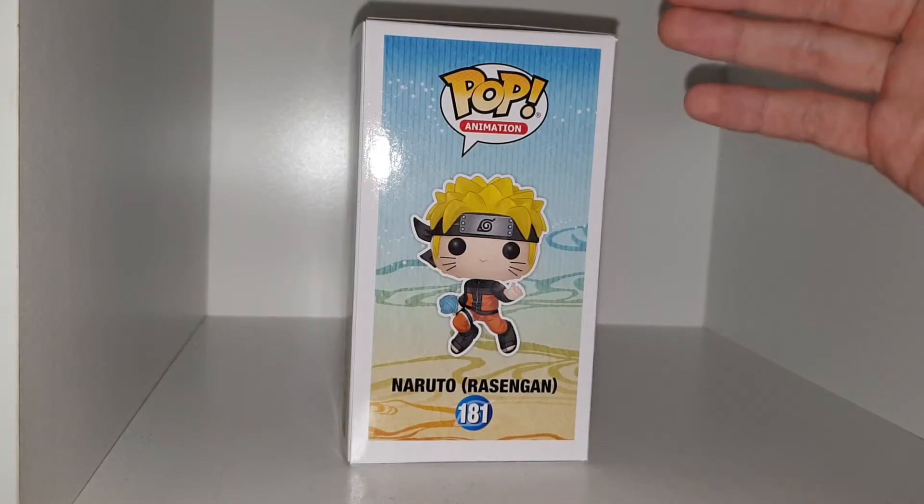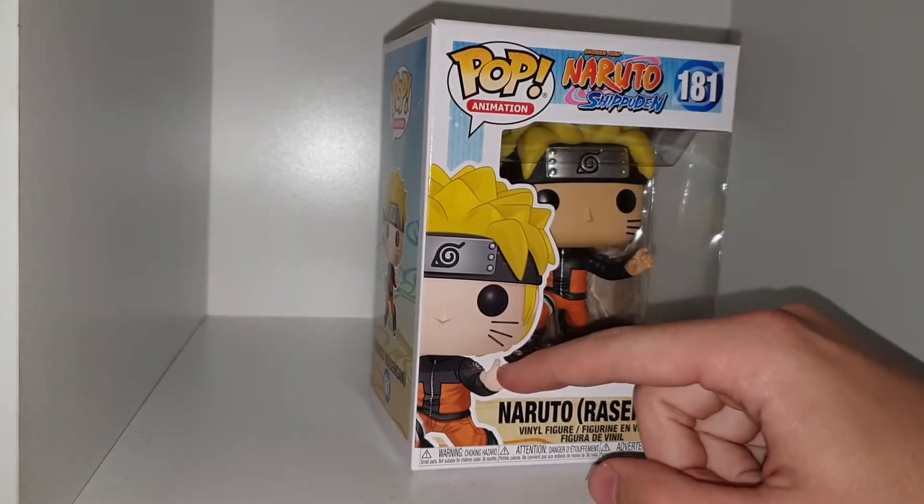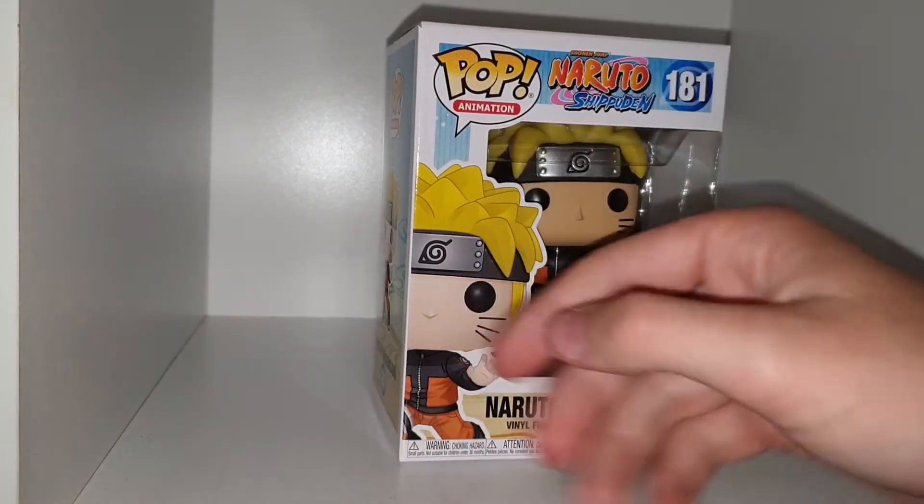We have a nice glam on the side. The box detailing is pretty cool with the smoke design. Looks pretty fancy. We have the glam on the side there, which is like half his skin anyway.